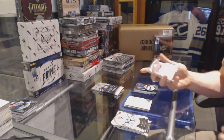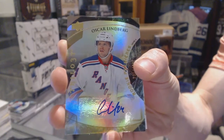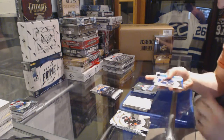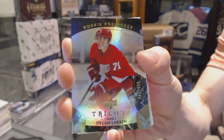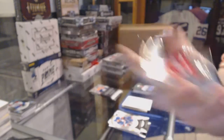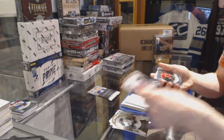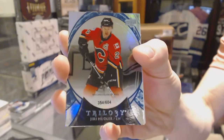Level two rookie autograph number to $4.99 for the New York Rangers, Oscar Lindbergh. Rookie number to $9.99 for the Detroit Red Wings, Dylan Larkin. Rookie number to $6.04 for the Calgary Flames, Uri Hootler.